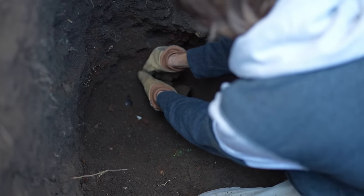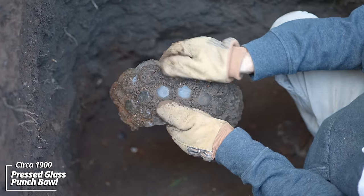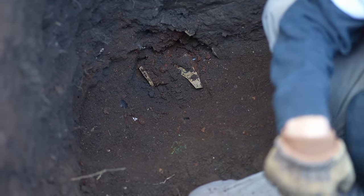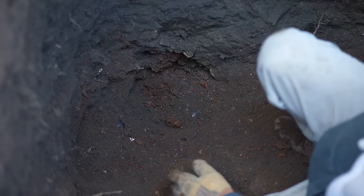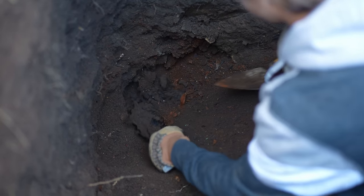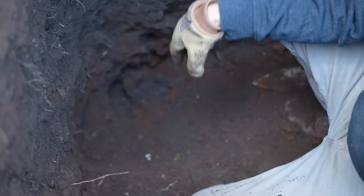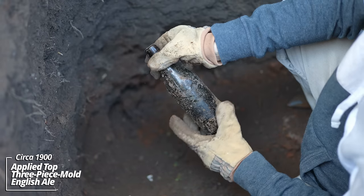What is this thing? Wow — that's not cut glass, but that is some major piece. Maybe like a punch bowl or something machine made. And some stoneware crock pieces. Another three-piece mold English ale with an applied top.